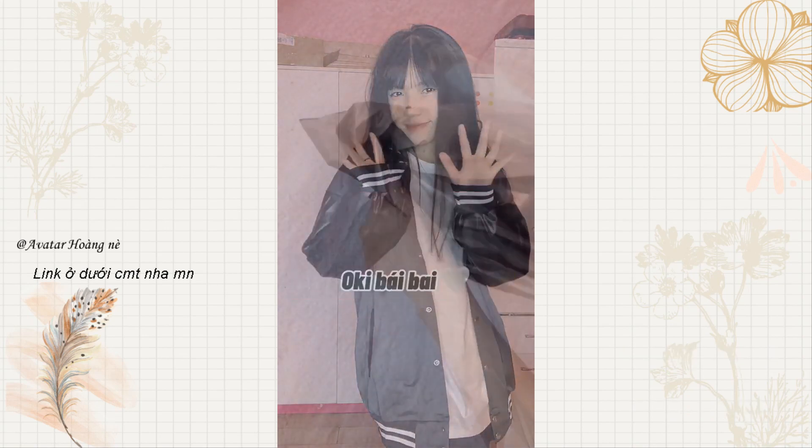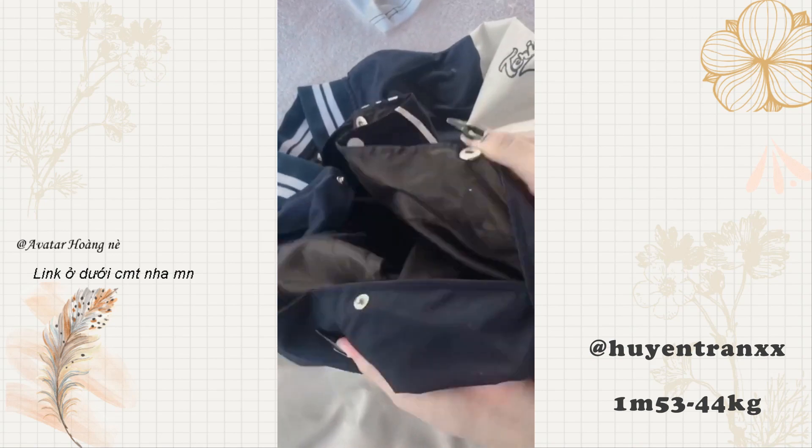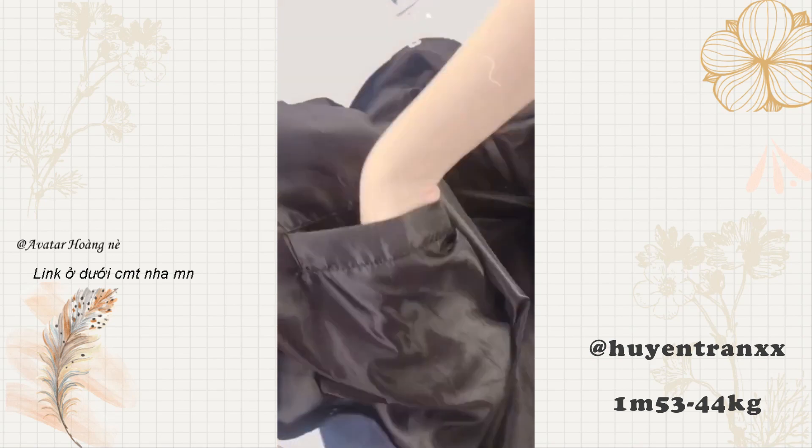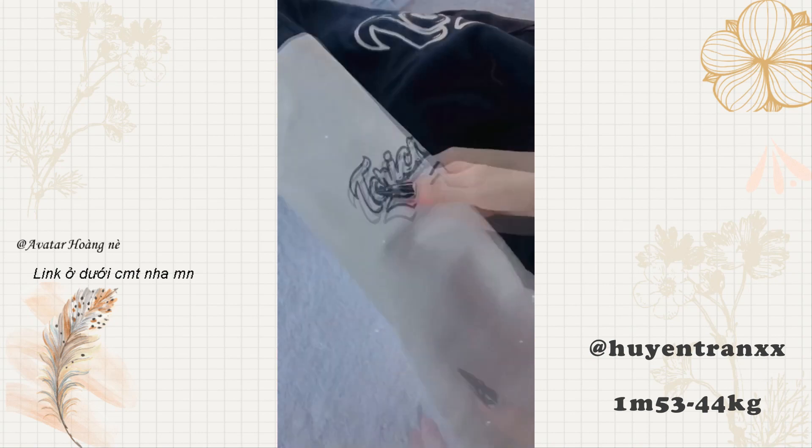Mấy bạn hay kêu mình review áo bomber thì không thể bỏ qua clip này. Mình mới sắm được một cái áo bomber, phải nói là đỉnh thật sự luôn. Chất vải của cái áo này dày lắm, mặc mùa đông thì khỏi phải bàn cãi.